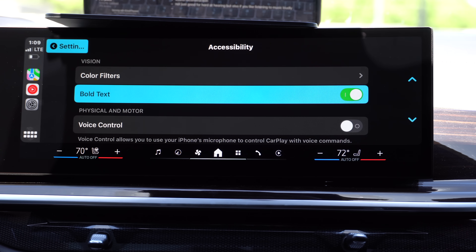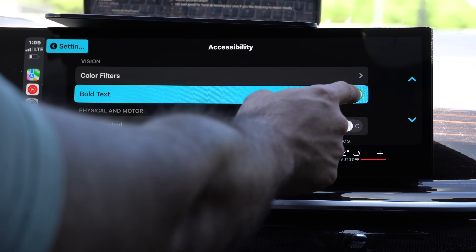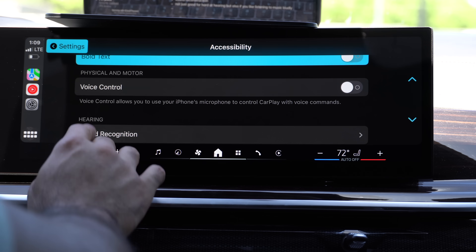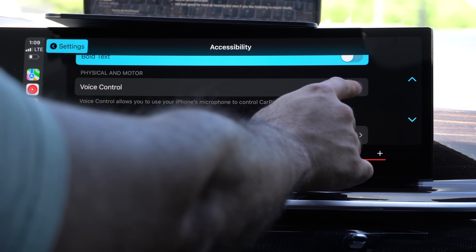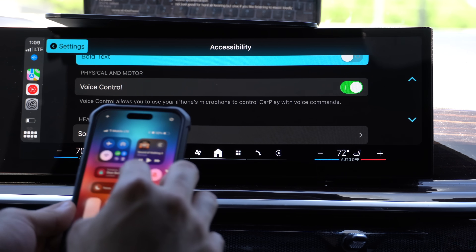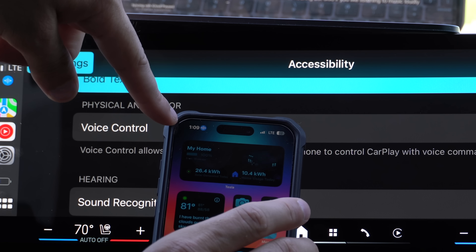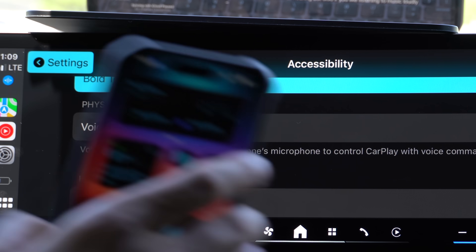Other options include bold text — you can bold the text if you have a hard time seeing. A cool new one is the voice control function. When you enable this, a new icon appears because it will utilize your iPhone microphone. There's now a new icon on top of your phone; both devices are always listening to voice commands.